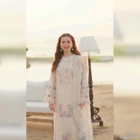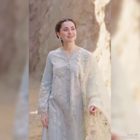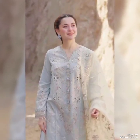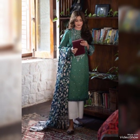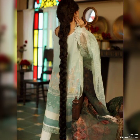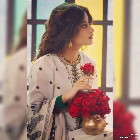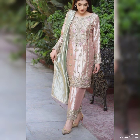Hi everyone, welcome back to our YouTube channel where you get all the latest fashion related videos. On your huge demand, we bring all the latest Pakistani three pieces, stitch three pieces, and two piece Shalvar Kameez designs and articles. In this video you will see all the stylish latest ethnic collection.